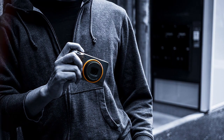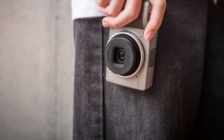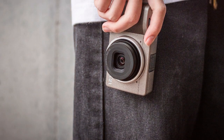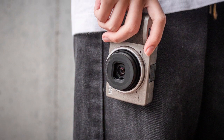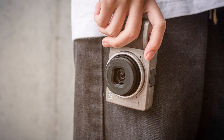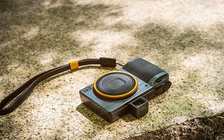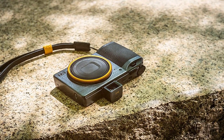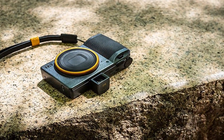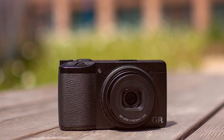The GR IIIx Street Edition's fast autofocus system further enhances its usability, making it a reliable choice for capturing those fleeting moments on the streets. This camera boasts a discreet design, perfect for blending into urban environments, and its compact size allows for easy portability. The GR IIIx Street Edition also features in-camera RAW development, allowing you to fine-tune your images without the need for external editing software.